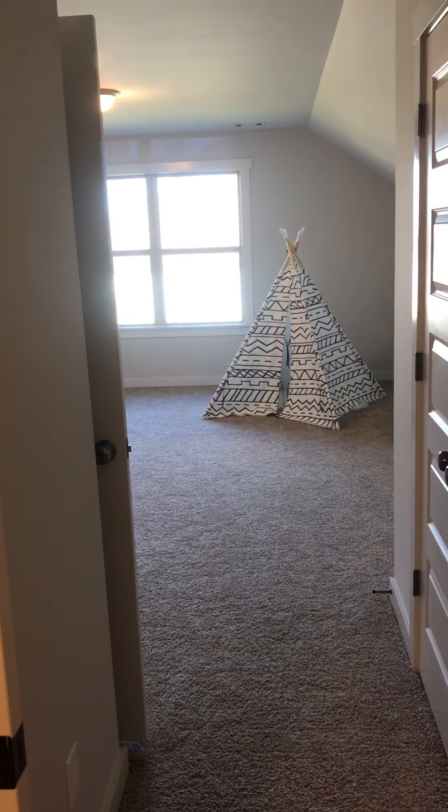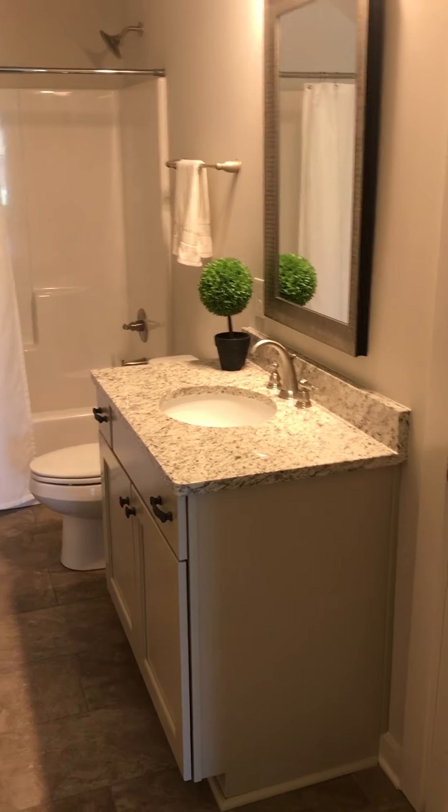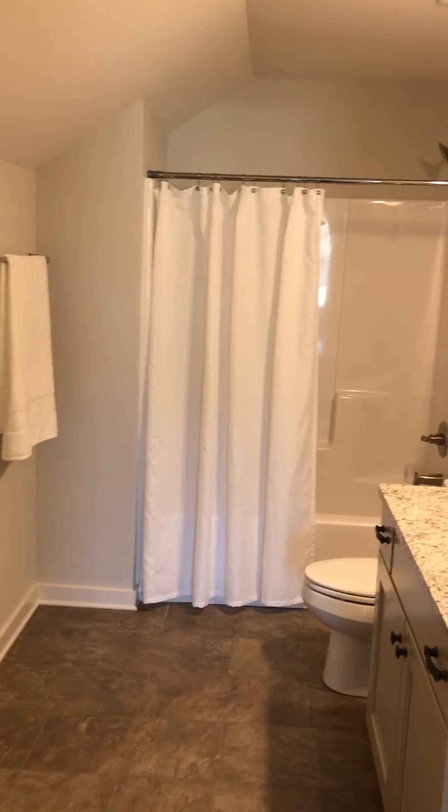Okay, so it's attic access in your bathroom — just so you guys see that. And there's the floor.